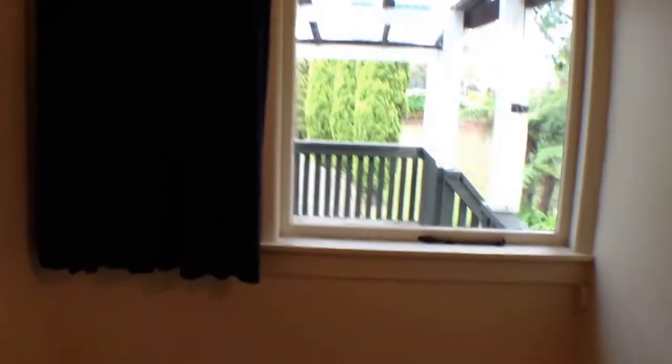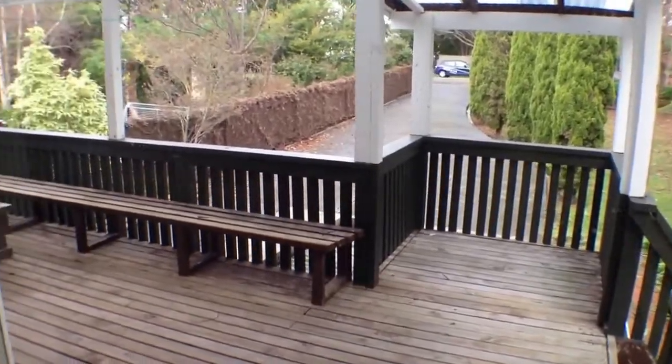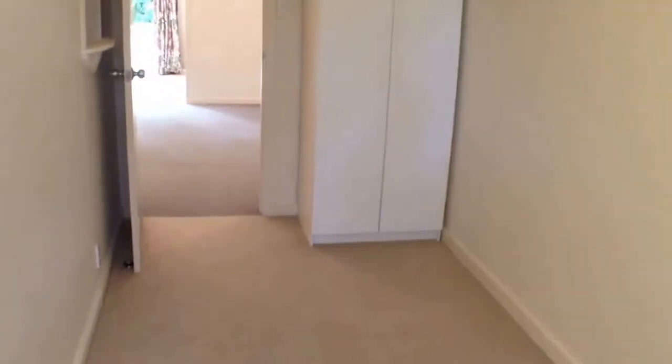Back into the lounge and turning left, this is one of the smaller rooms. You could use it as a single bedroom if you wished. There's no built-in wardrobe but it does have a freestanding wardrobe, and it faces out to the front of the house onto the deck, though there's no actual door to it. It's a smaller room — good as a small single or even a nursery.